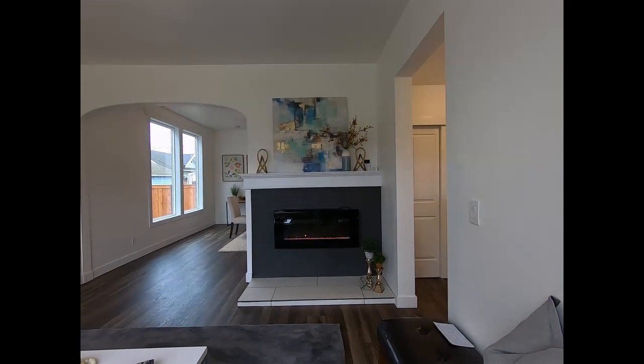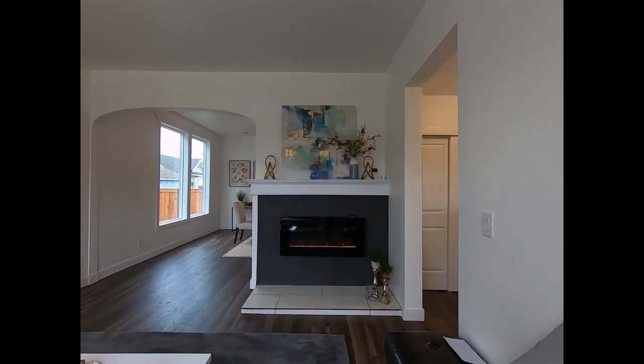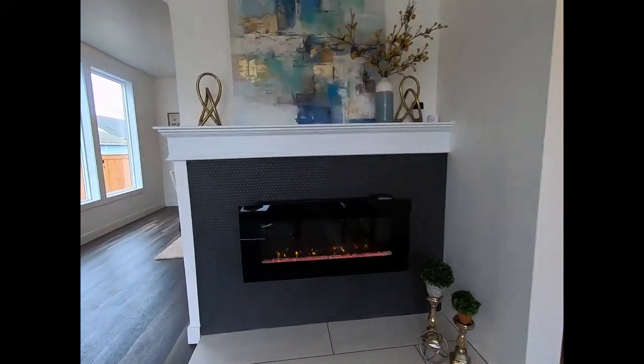They've decommissioned the old fireplace and put some small tile down the back with an inset electrical fireplace. Really cute, open space.